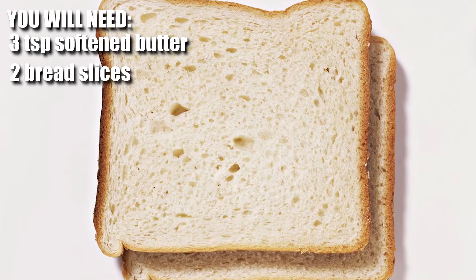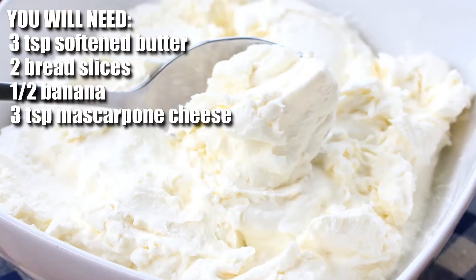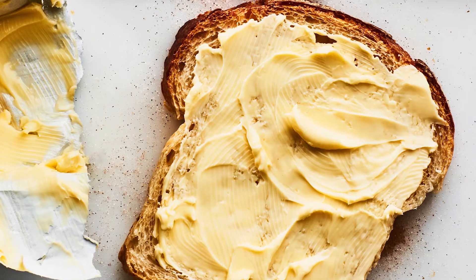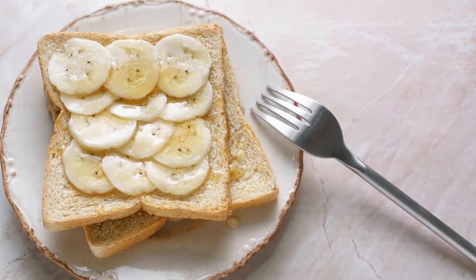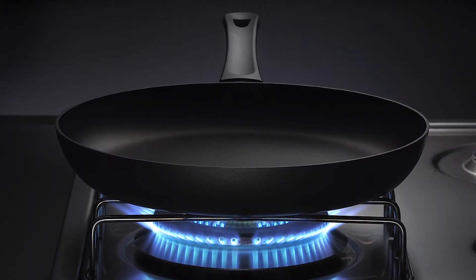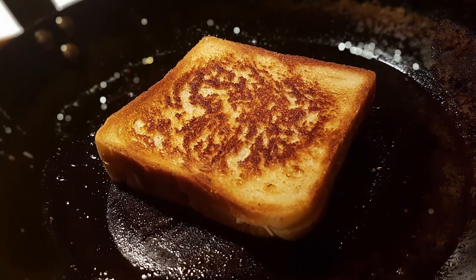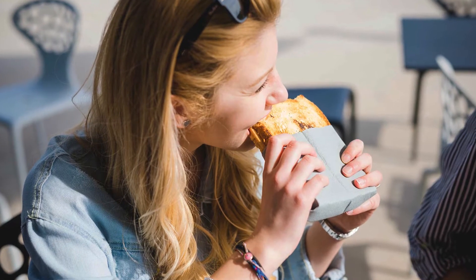All you need are three teaspoons of softened butter, two bread slices, one half banana peeled and cut, three teaspoons of mascarpone cheese, and a teaspoon of honey. Place butter over each slice of bread on one side, place the toppings on the non-buttered side, and cover it with the buttered slices. Heat a skillet to medium-high heat and grill each side for two to three minutes. Then cut it in half and enjoy it while it's hot.